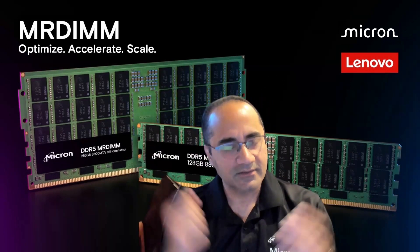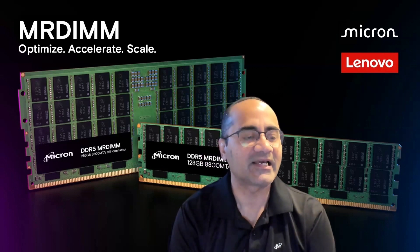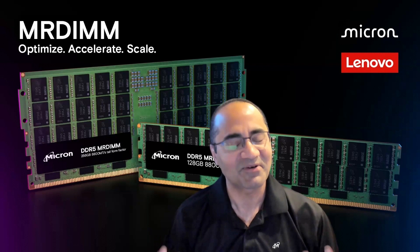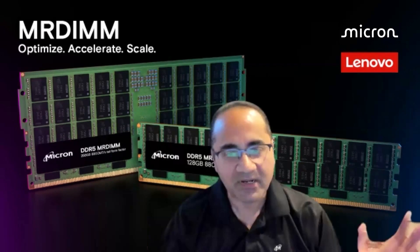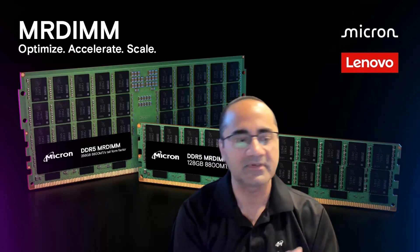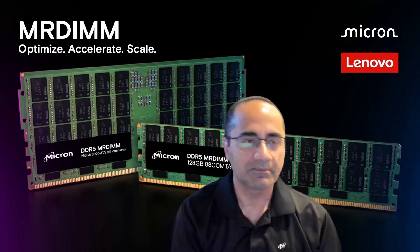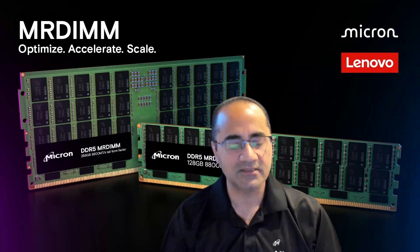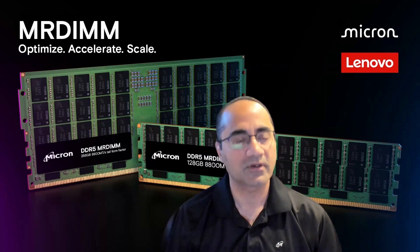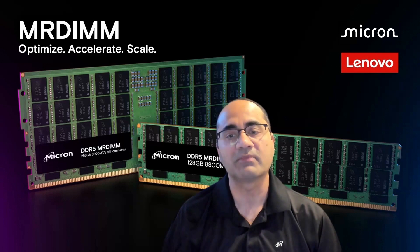So, let's get into it. As everybody knows, Generative AI — even including my mother, who brings it up to me — is scaling exponentially across all applications, whether it's in the cloud, on-prem, on the edge, in PCs, or mobile devices. It's taken over every application. And one of the key things is that it drives more need for computing and more need for memory.